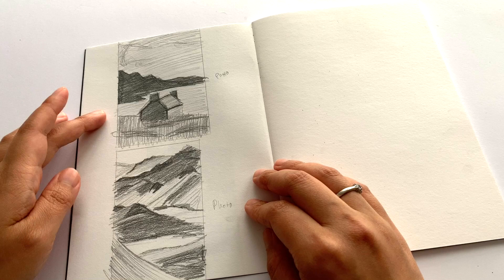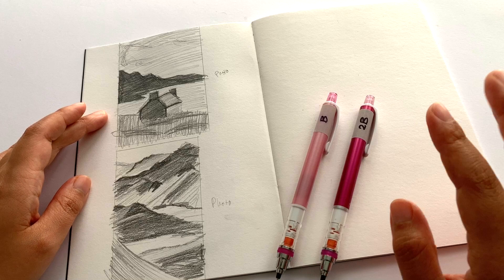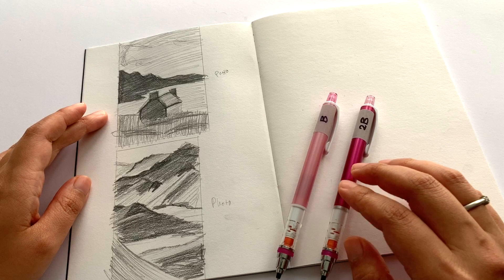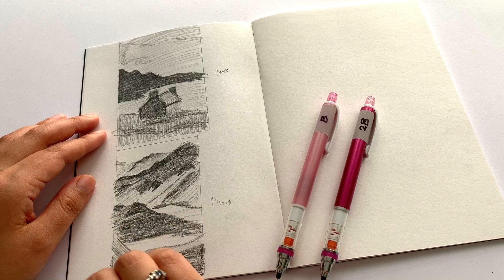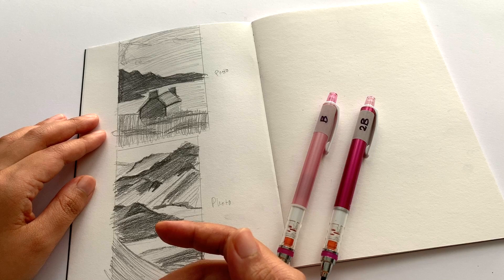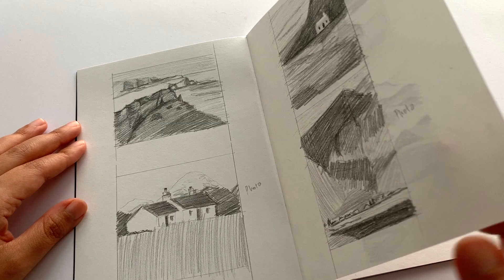For these last two I swapped my B pencil for a 2B pencil, because I was finding the darkest dark wasn't dark enough. Swapping to the 2B made it a lot easier to get a much wider range of value and therefore get the dark darks in. I also found that it was easier if I do the line work first and then map out the darkest shape first. I got into all sorts of trouble not doing that to begin with, but from about this point onwards I figured out that doing the darkest dark first works best for me.